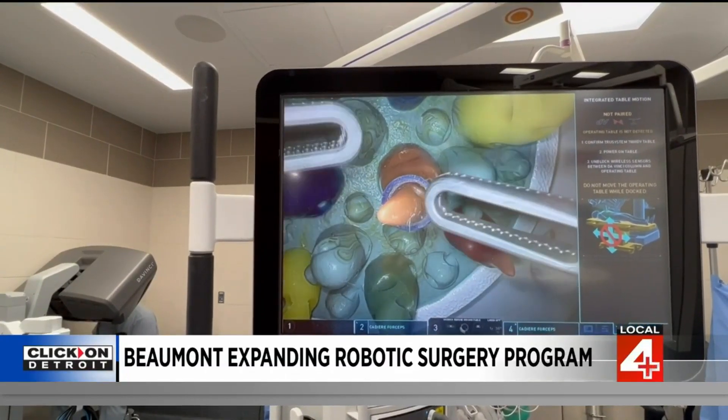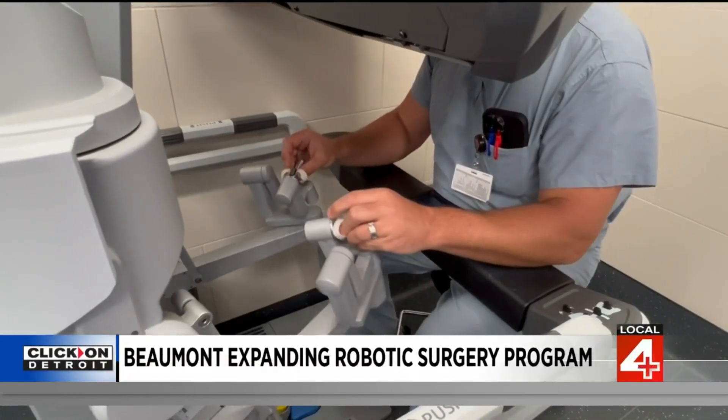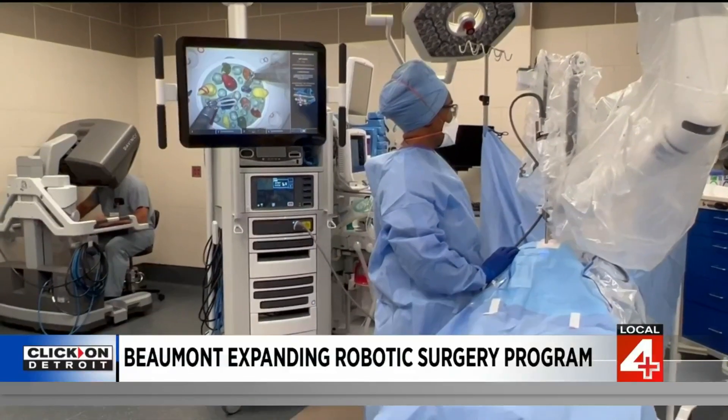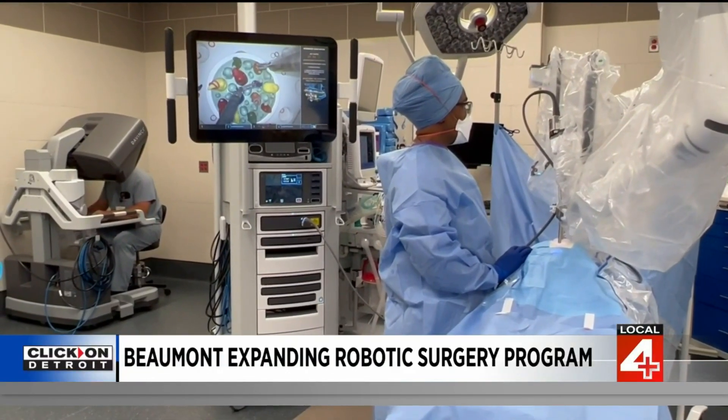The robots give surgeons a 3D view inside of the patient while operating. That, coupled with the easily maneuverable arms, allows surgeons to work in tighter spaces with less damage to the body. We can do many surgeries now robotically that we couldn't do laparoscopically, and that allows you to have a less invasive surgery.